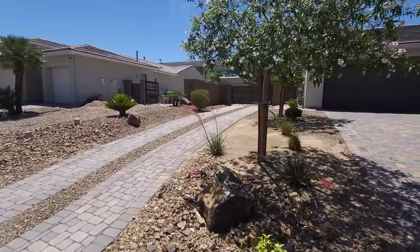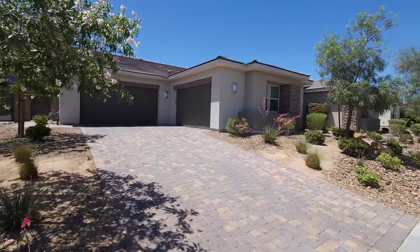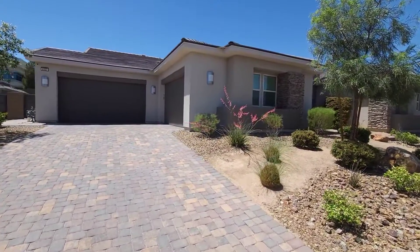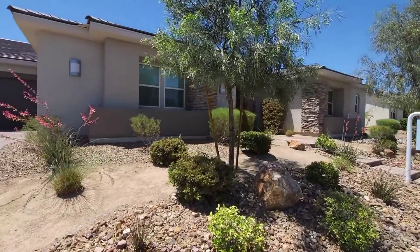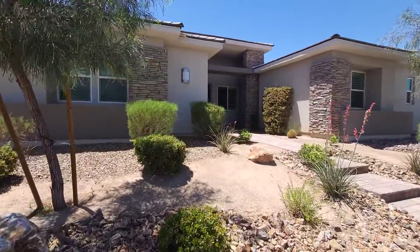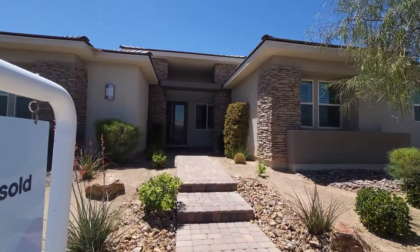We are out here in the beautiful southwest, just off the 215 in Durango. As you can see from this lovely home — pavered driveway, four-car garage, RV parking, lovely desert landscaping. This is 4,096 square feet, five bedrooms, four baths. This is a beauty. Let's go take a look.